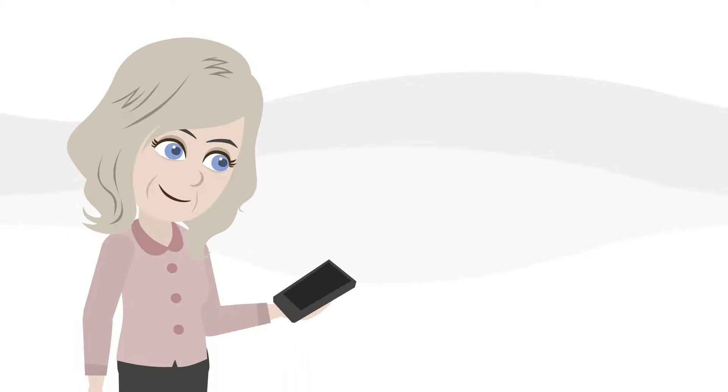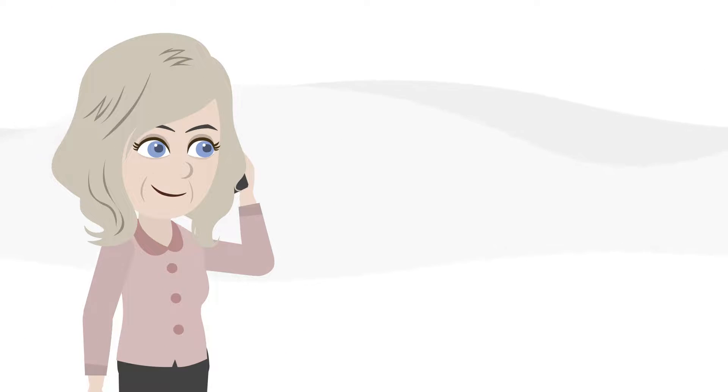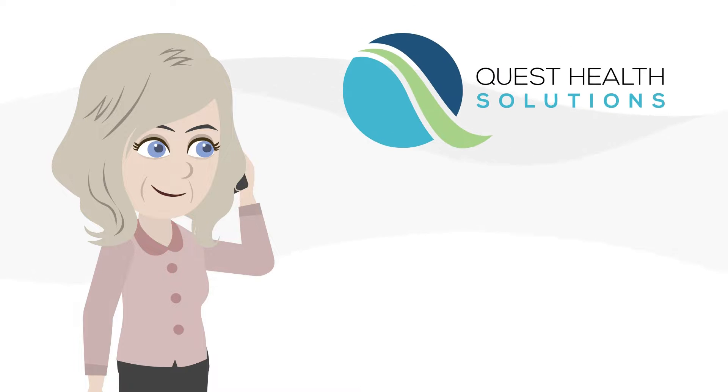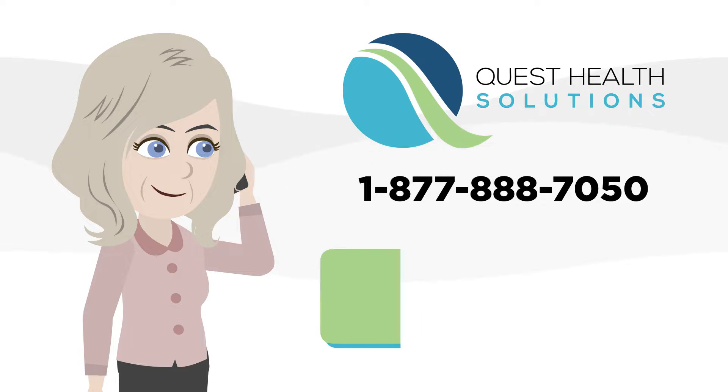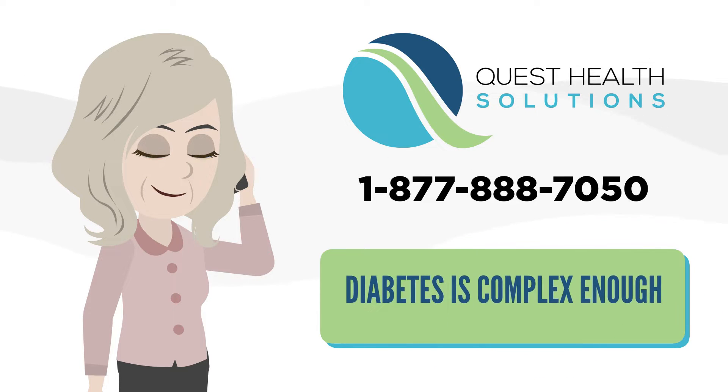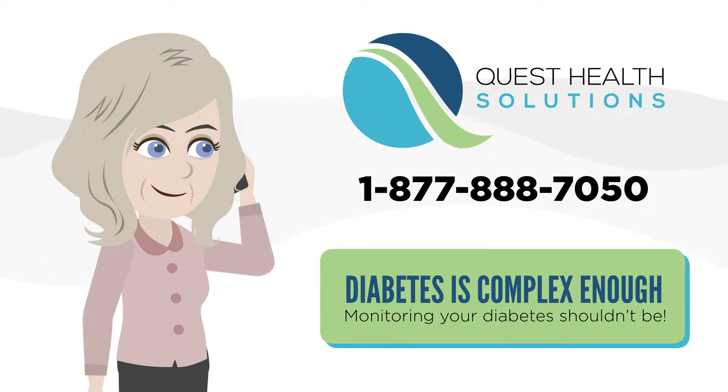If you would like to find out if you qualify for one of these life-changing devices, call Quest Health Solutions today at 1-877-888-7050. Diabetes is complex enough. Monitoring your diabetes shouldn't be.